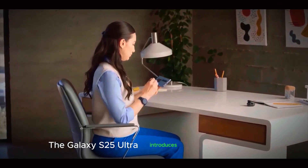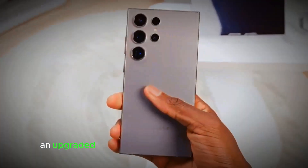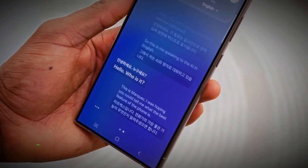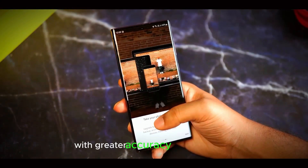The Galaxy S25 Ultra introduces the Gemini Nano Multimodality AI model, an upgraded version of the AI found in the S24 series. This new model is designed to handle more complex tasks with greater accuracy and usefulness.